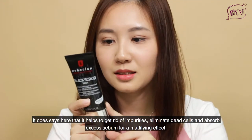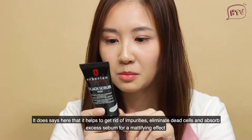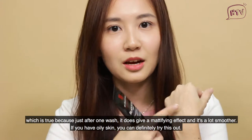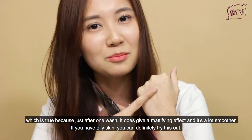It says here that it helps to get rid of impurities, eliminate dead skin cells, and absorb excess sebum for a mattifying effect. Which is true because just after one wash, it does give a mattifying effect and the skin feels a lot smoother.